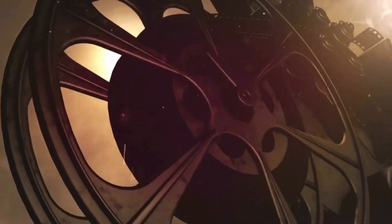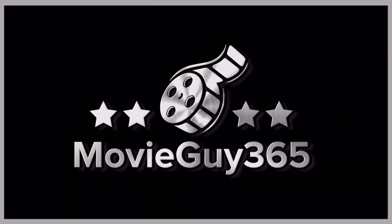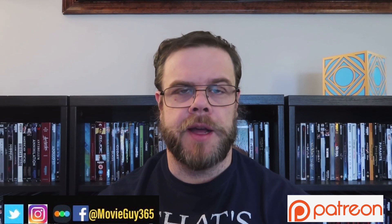Hello friends, this is Adam with MovieGuy365, and today I'm going to review the 4K digital version of 2020's horror film, Spell. If you're new to the channel, please hit the like button, subscribe, and hit that bell notification. You can also find me on Twitter, Instagram, and Letterboxd at MovieGuy365.